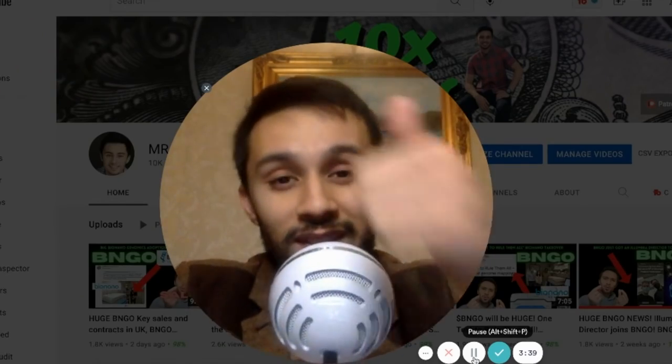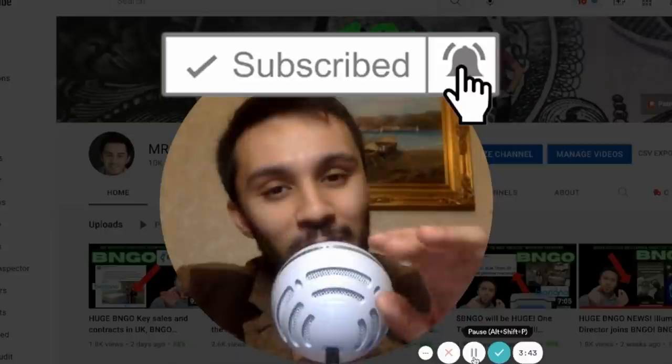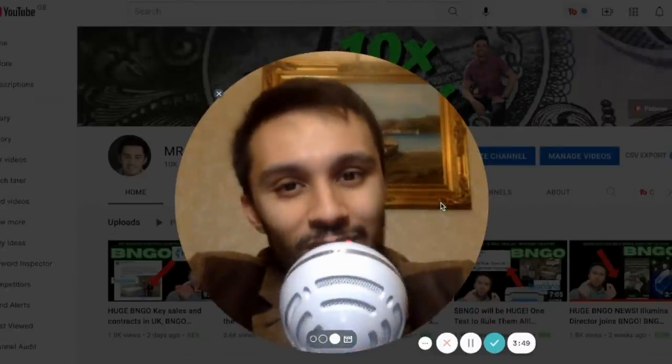There are different tiers, and I really appreciate you guys. Thank you so much for supporting this channel. If you're unable to send donations, just hitting the like button and subscribing is enough for me. Drop me some comments below. Now let's get into this video.